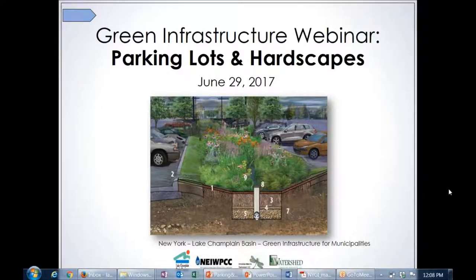Why don't we get going? I think we'll have some more folks join us as we get going, but it is noon, so we might as well get started. I am Ryan Mitchell with the Lake Champlain Basin Program. Thank you for joining us today for the Green Infrastructure for Stormwater webinar.